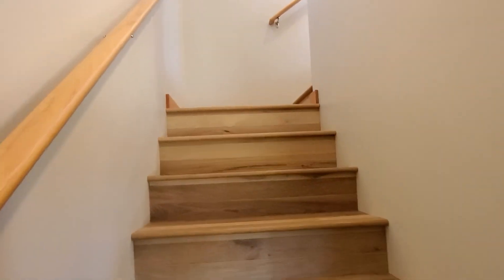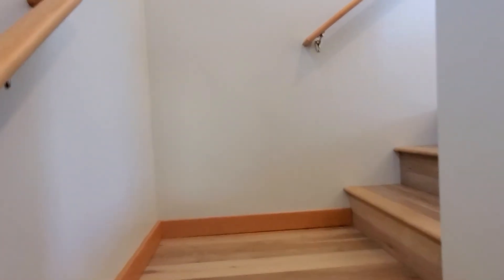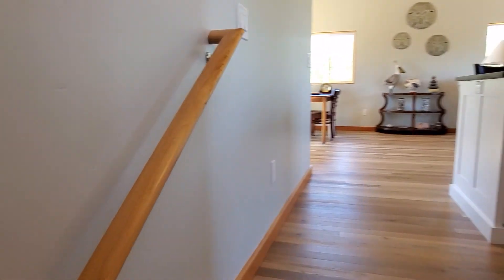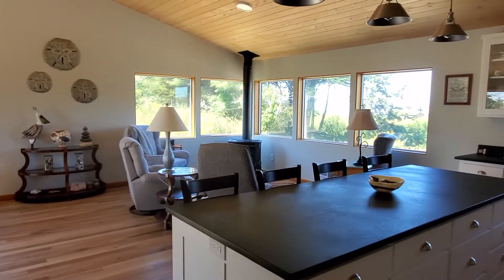Moving up the stairs. The stairs have a landing in the middle and then all the way up, and that's where they get the view.